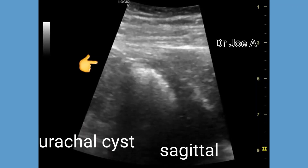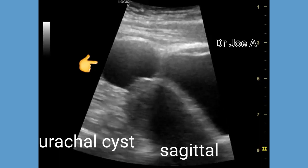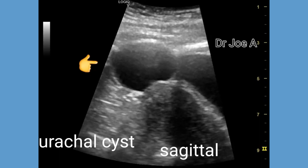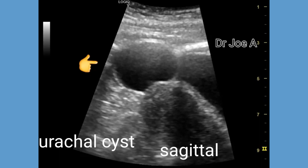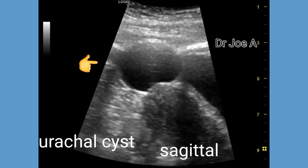This patient has a urachal cyst, which is a condition that occurs when the urachus, a tube-like structure that connects the bladder to the umbilicus during the fetal stage, fails to close properly after birth.